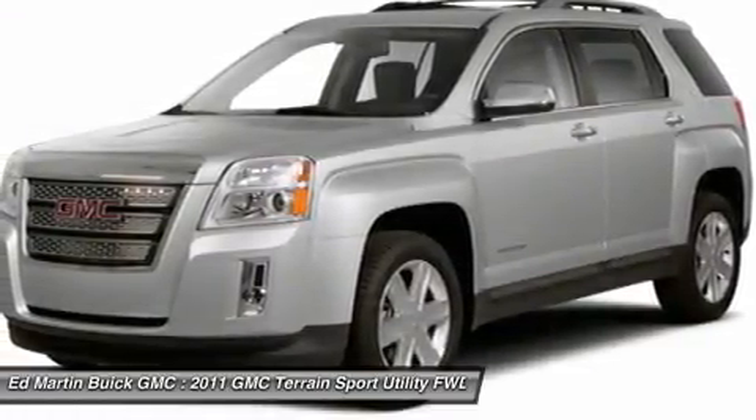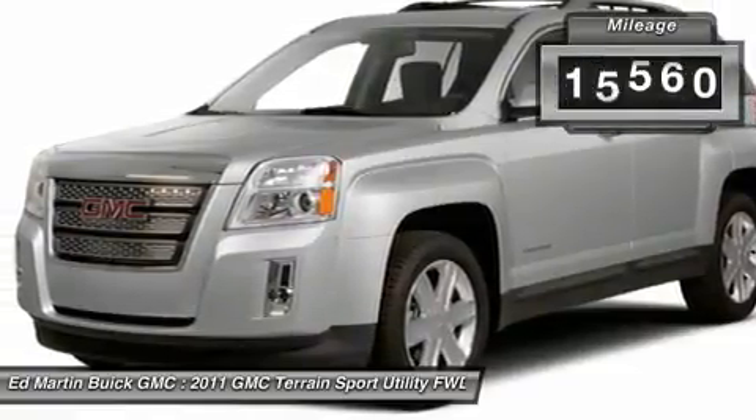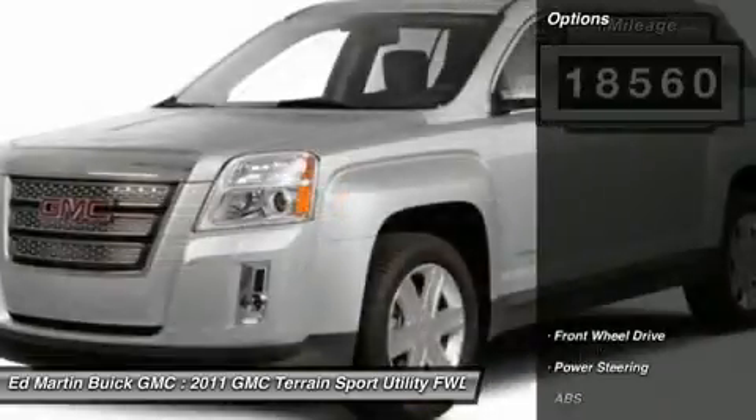An EPA estimated 32 highway MPG is not bad either. This vehicle has less than 20,000 miles. Here are some of this vehicle's great options.